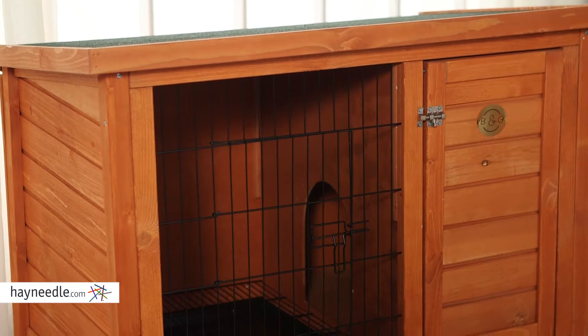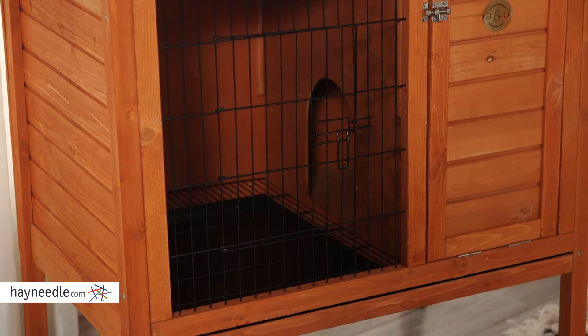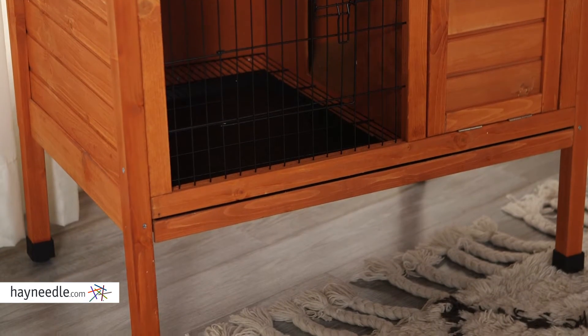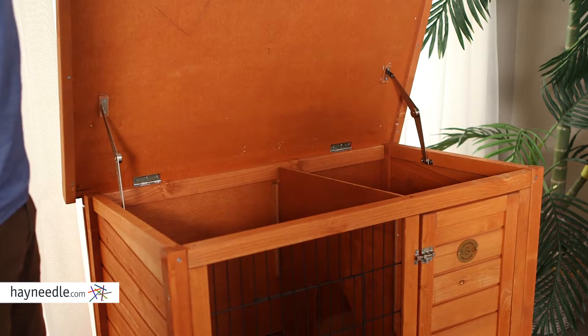A traditional design provides a lot of room so you can have space enough for your hares, but the elevated feature keeps snow and rain from accumulating, helping it last longer and keeping your bunny safe. Plus, the protected roof is hinged for easy access and maintenance.